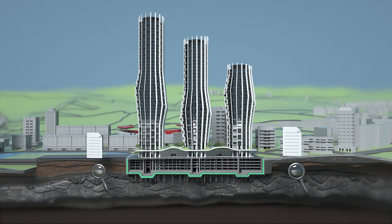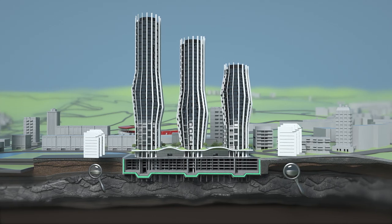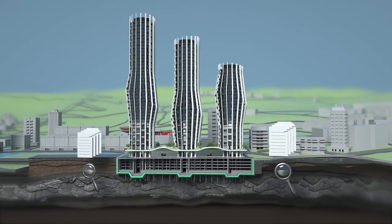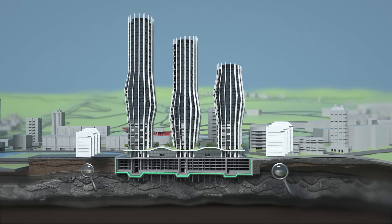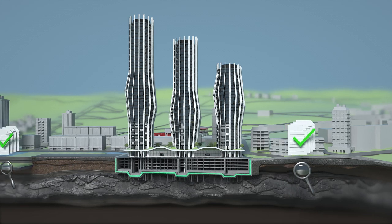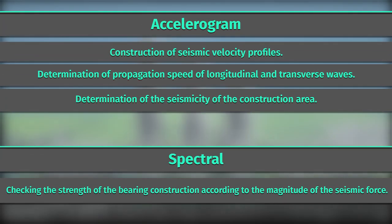In the Alliance Highline construction area, meticulous geological and geophysical studies have been carried out to determine the soil parameters, the behavior of the building, the composition of groundwater in the soil, and their aggressiveness to various materials. Also, the structure as a single system is tested for stability, sliding and overturning, and the buildings are calculated using both spectral and accelerogram methods.